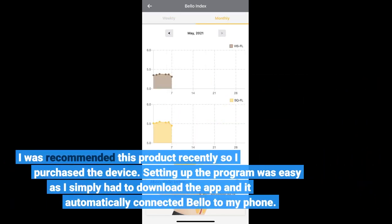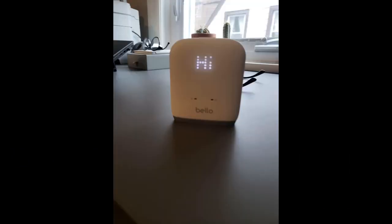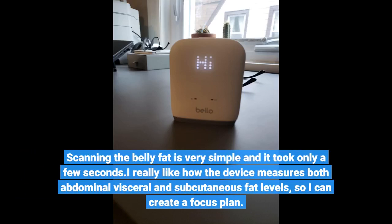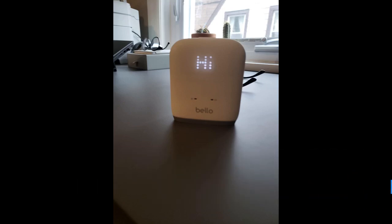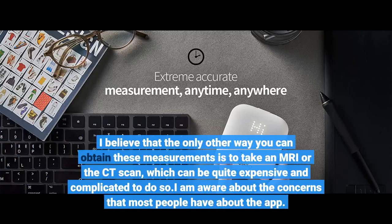I was recommended this product recently so I purchased the device. Setting up the program was easy — I simply had to download the app and it automatically connected Bellow to my phone. Scanning the belly fat is very simple and took only a few seconds. I really like how the device measures both abdominal visceral and subcutaneous fat levels so I can create a focused plan. I believe the only other way to obtain these measurements is an MRI or CT scan, which can be quite expensive and complicated.